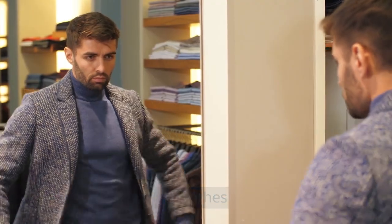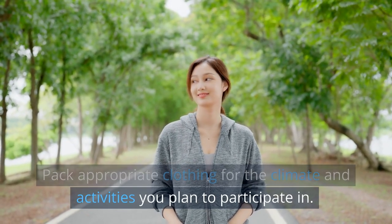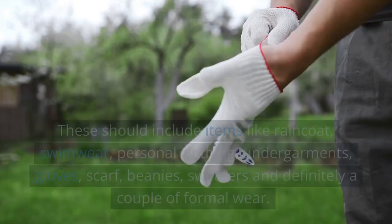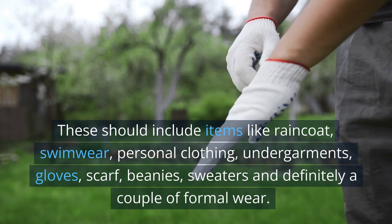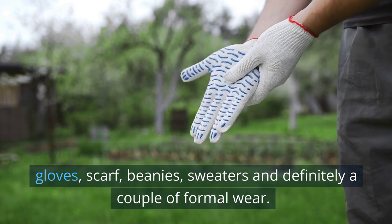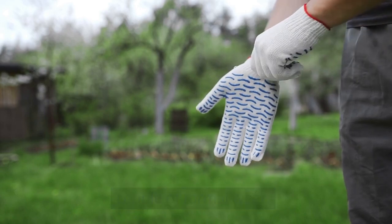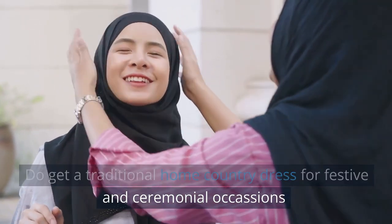1. Clothes. Pack appropriate clothing for the climate and activities you plan to participate in. These should include items like a raincoat, swimwear, personal clothing, undergarments, gloves, scarf, beanies, sweaters, and definitely a couple of formal wear. Do get a traditional home country dress for festive and ceremonial occasions.